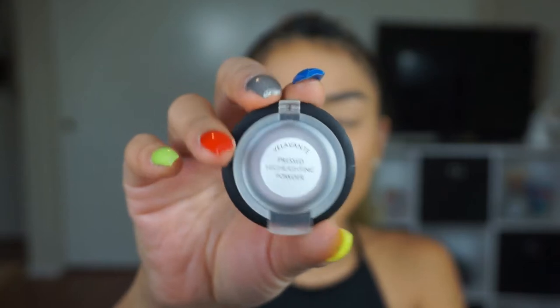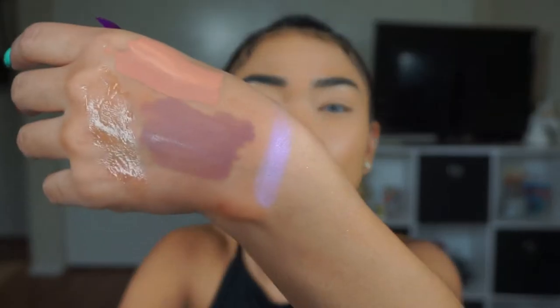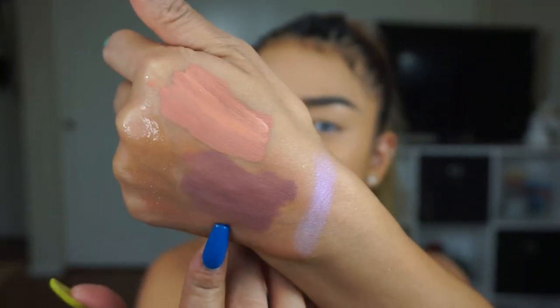Next product is this pressed highlighting powder from Velavante again. It's this tiny little packaging. I'm sorry if you can hear dogs barking in the background — my mom found a stray dog and he's arguing with the dogs across the street. It looks white on camera but in person it's kind of like a light purple-y color. Very pretty. And as you can see, the lipsticks are drying down to a complete matte, and it doesn't feel like it's drying or cracking at all — still kind of a smooth consistency.